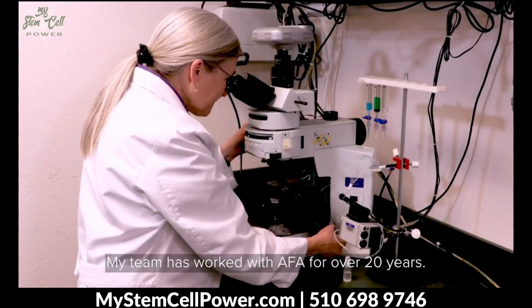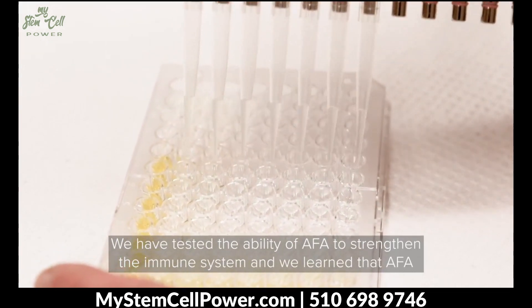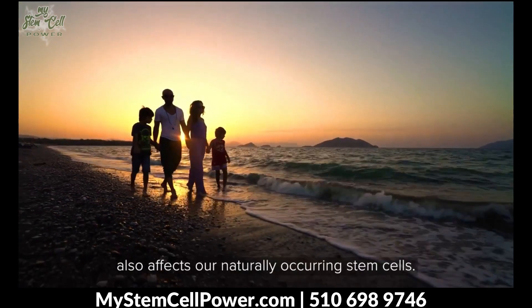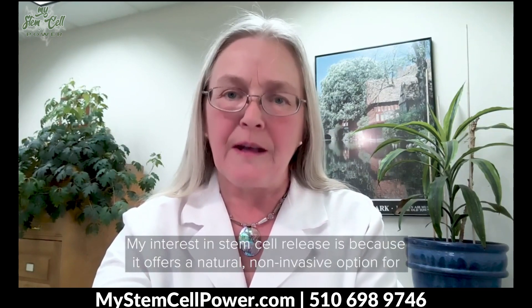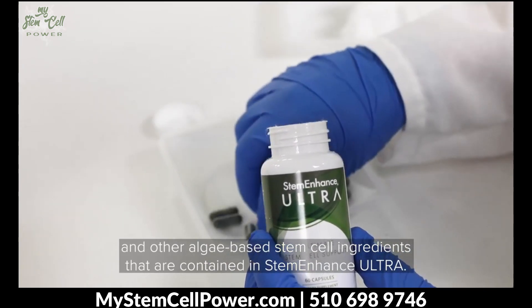My team has worked with AFA for over 20 years. We have tested the ability of AFA to strengthen the immune system, and we learned that AFA also affects our naturally occurring stem cells. My interest in stem cell release is because it offers a natural and non-invasive option for supporting health and wellness through repair and rejuvenation. My goal for this presentation is to help bring scientific visibility and credibility to AFA and other algae-based stem cell ingredients contained in Stem Enhanced Ultra.